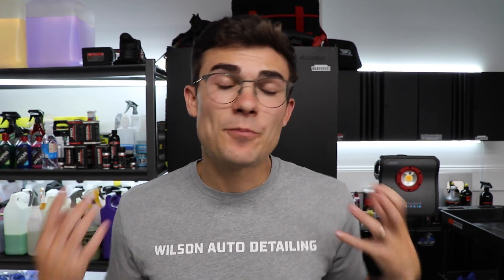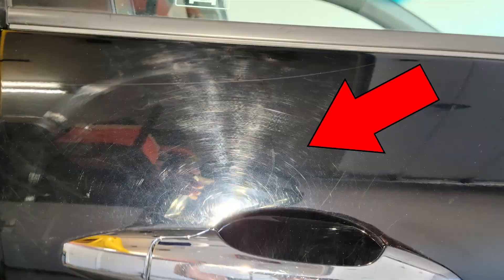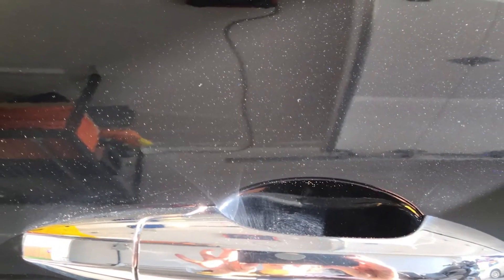I want to show you guys the before and after pictures here so you pick up on what's going on. This was a pretty intense paint correction job, and you can see there are tons of swirls and tons of imperfections beforehand. After, the swirl marks and those surface-level defects are gone.